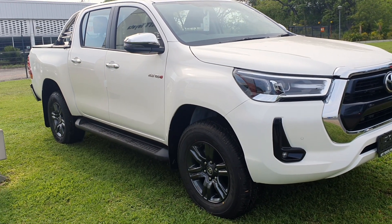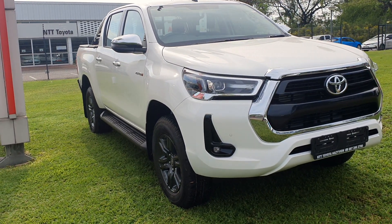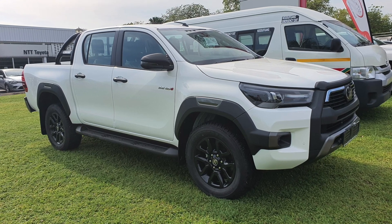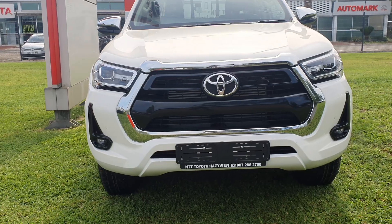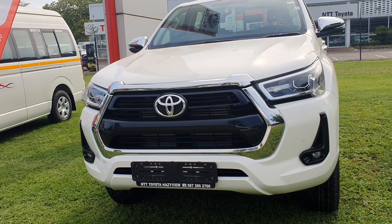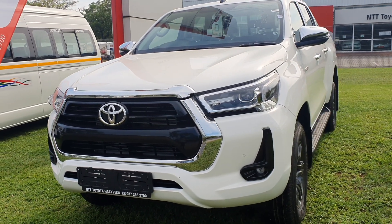In my next video we'll be focusing on the differences between this Toyota Hilux Rider and the Toyota Hilux Legend variant, which is also referred to as the Toyota Hilux Rocco or Rogue in some parts of the world. Thank you for watching — don't forget to like, share, and subscribe to the channel for more car content.